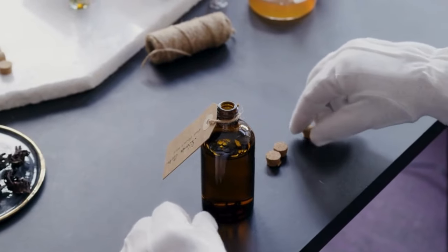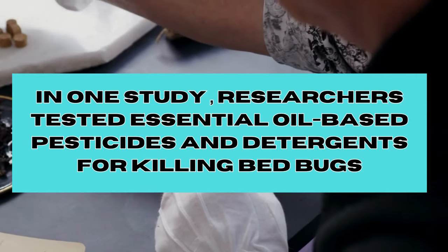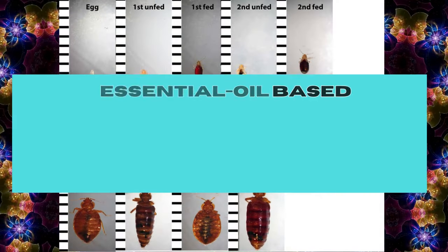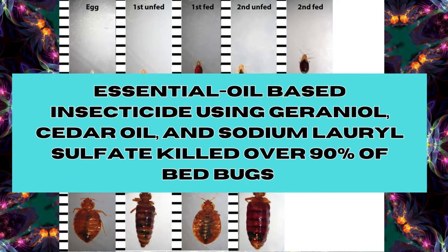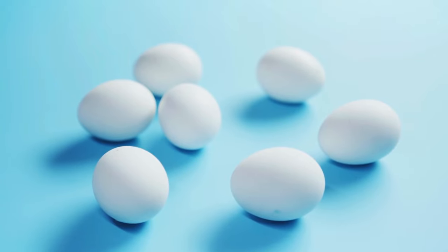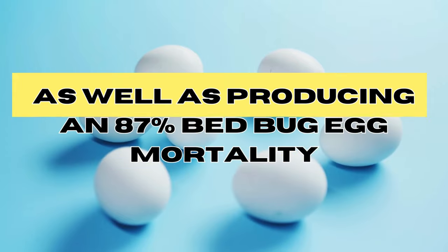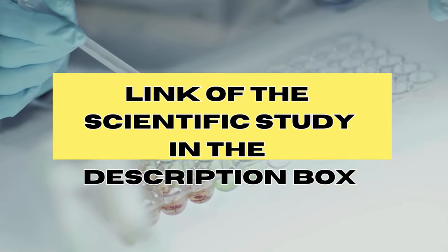In one study from Virginia University, researchers tested essential oil-based pesticides and detergents for killing bedbugs. They found that an essential oil-based insecticide using geraniol, cedar oil, and sodium lauryl sulfate killed over 90% of bedbugs directly and with residual benefits, as well as producing an 87% egg mortality rate. I will link the study mentioned in this video in the description box below.